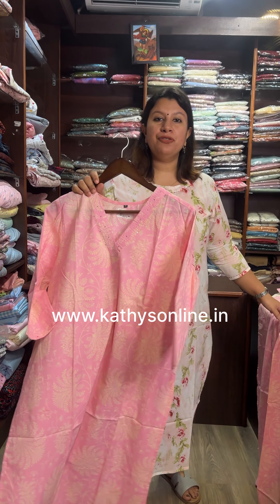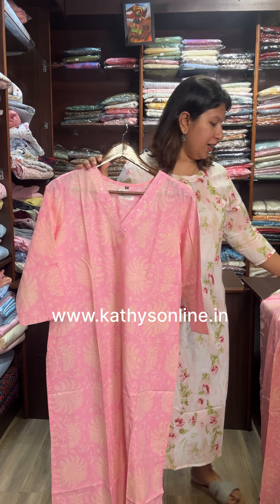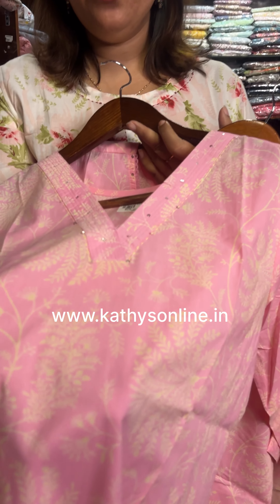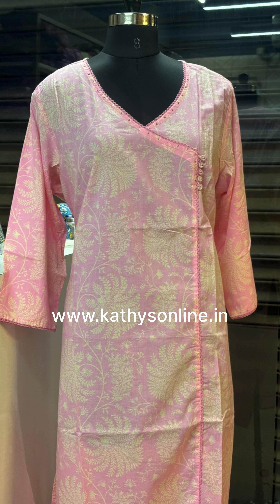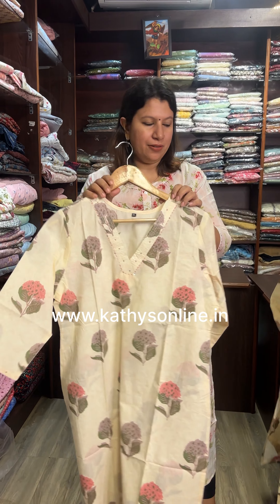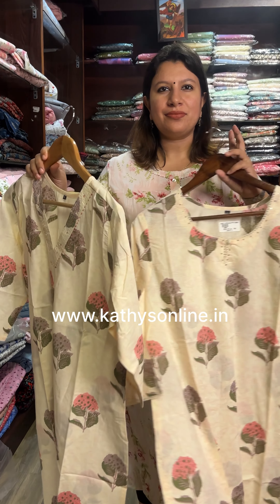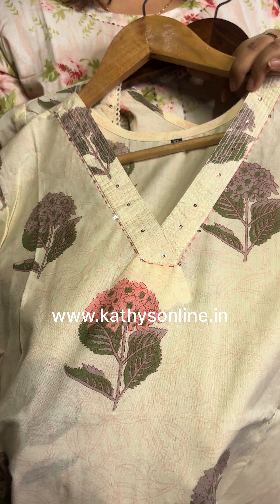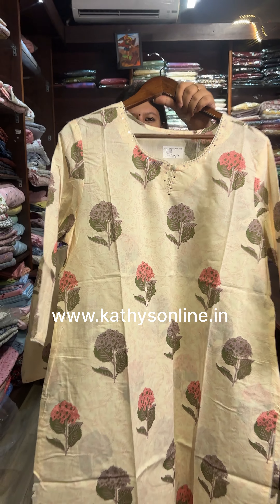This is the neck pattern on the 48 size. This is brand size. This is the neck pattern on the 38 size. This is the neck pattern on the 48 size. This is the neck pattern on the 47 size. Thank you.